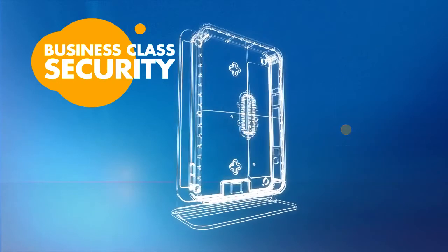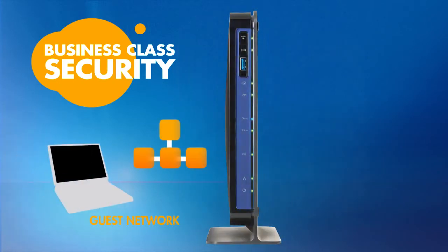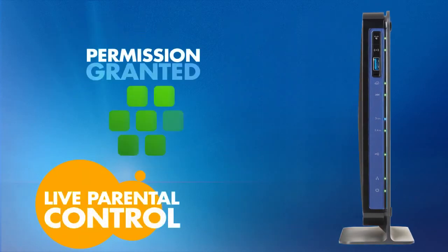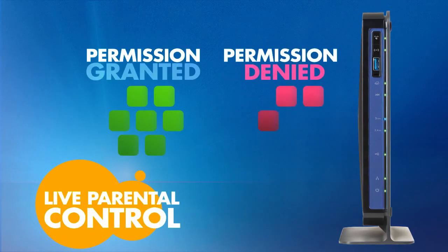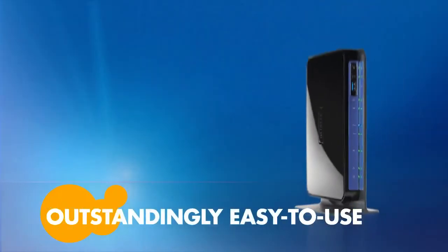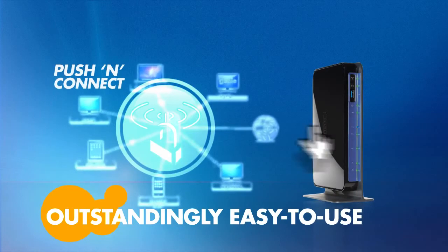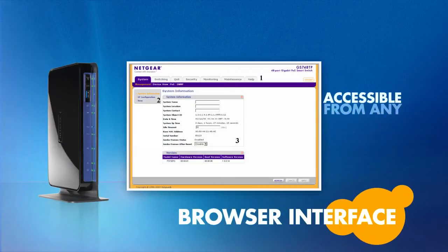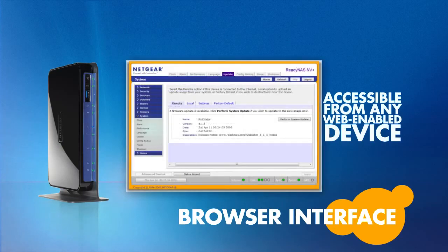For visitors, guest access can be provided that separates your personal files. And the live parental control keeps the internet experience safe for the younger family members. Outstandingly, this router is easy to use — just plug it in and use the simple browser-based setup, even from a mobile device like an iPad or smartphone.